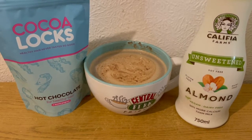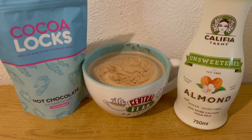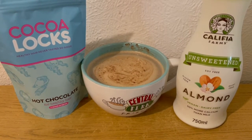Starting the morning with a mocha. I've got my hot chocolate for healthy hair for one smart point, coffee there for zero points, and 60 mils of unsweetened almond milk which is zero points. So that's my morning mocha for one smart point.